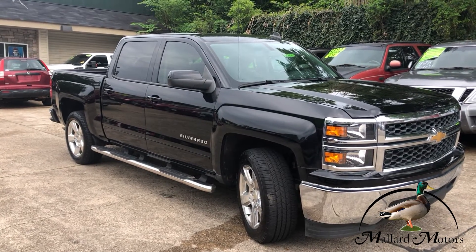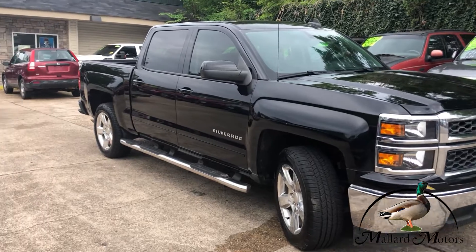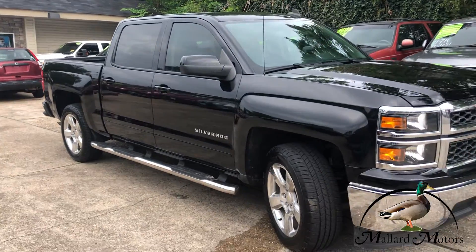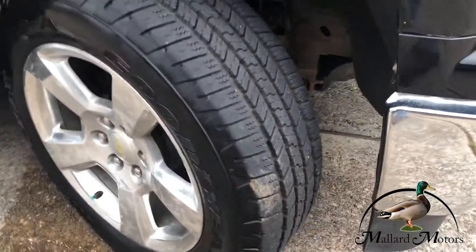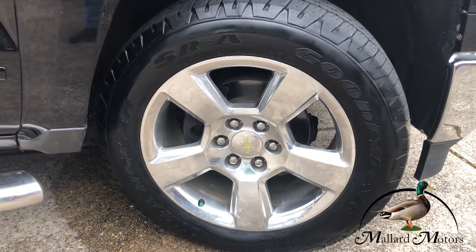Full size four door crew cab. Got fixed running boards on both sides — they go all the way back to the rear tire so you can use them to step over into the bed of the truck. Got some great tread left on the tires and 20 inch chrome wheels on there.